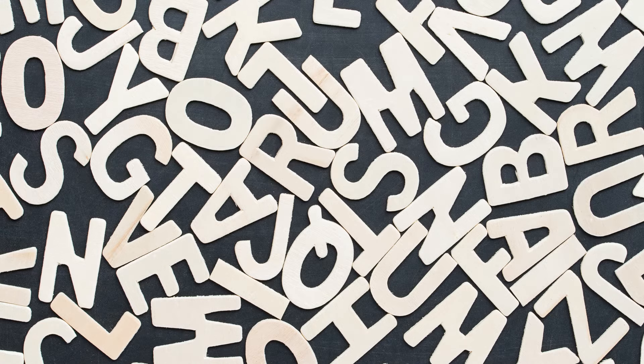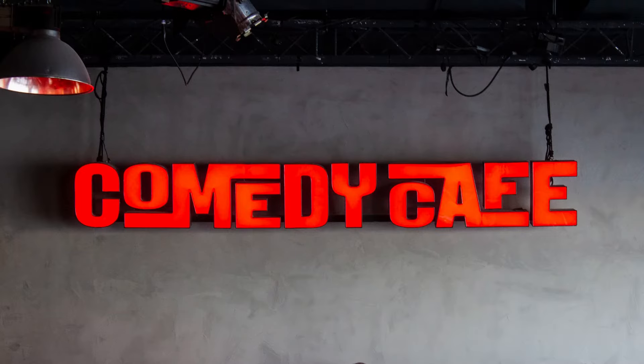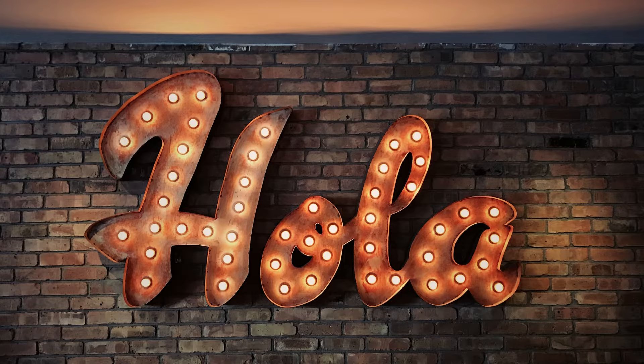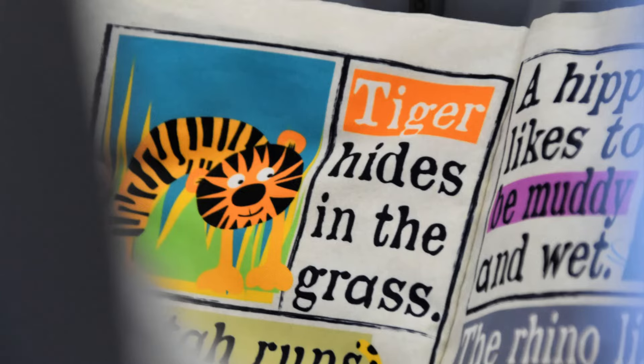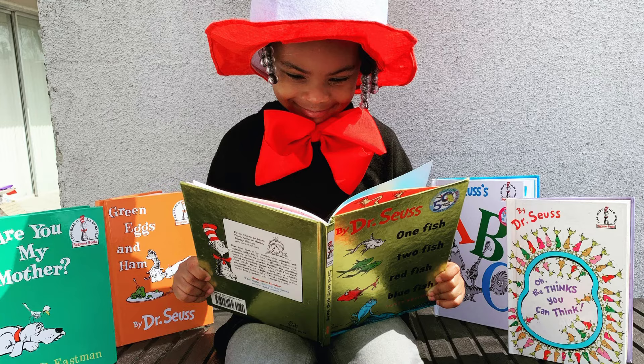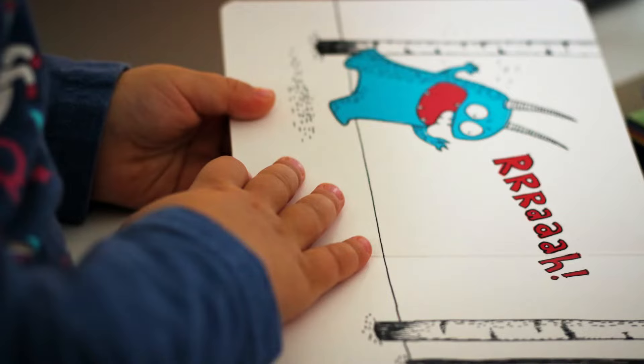Just like pictures, typography can evoke certain feelings or call to mind images. Narrow condensed fonts, for instance, can remind you of serious notes. Meanwhile, chubby irregular characters can convey playfulness, warmth, or the essence of childhood. It all depends on how the designer or artist combines the rest of the elements. If you're working on children's books or kiddie projects, then these playful fonts will fit those concepts beautifully.